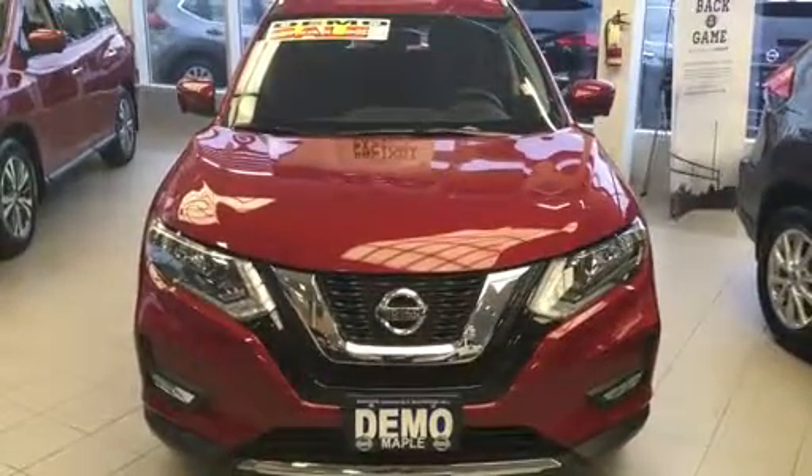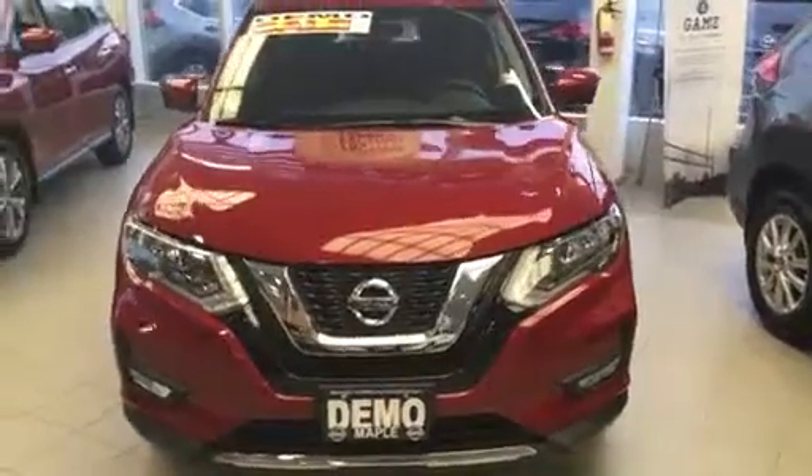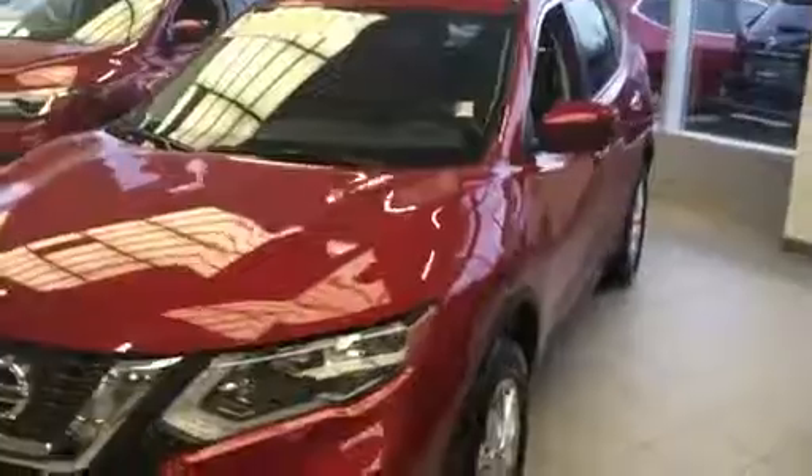This is a 2017 demo that we have in stock. We also have multiple colors as well as multiple trim levels. As you can see, it's a very aesthetically pleasing car inside as well as out.